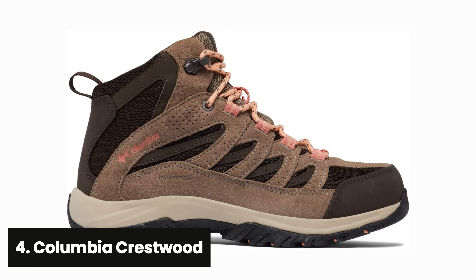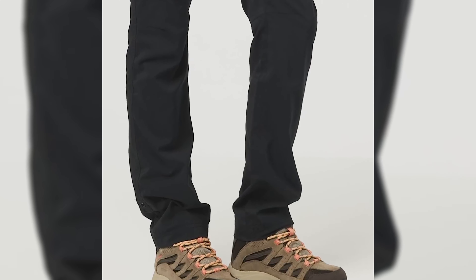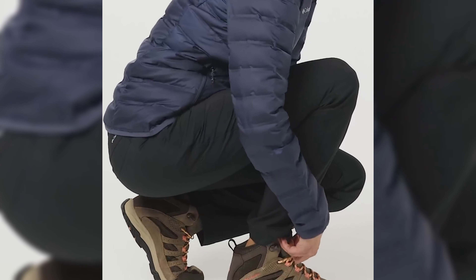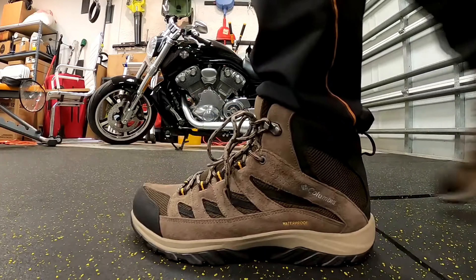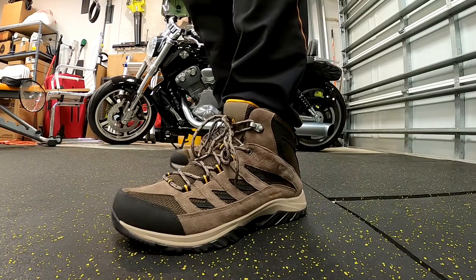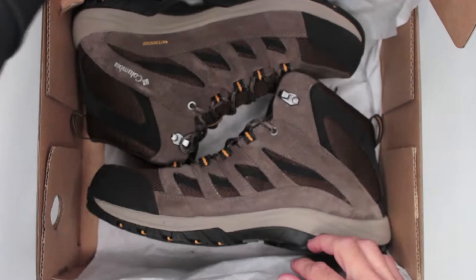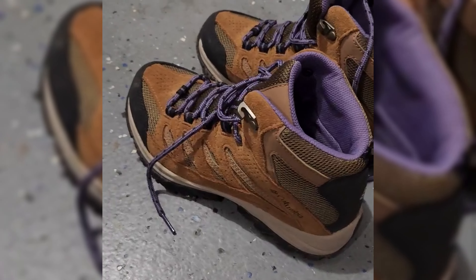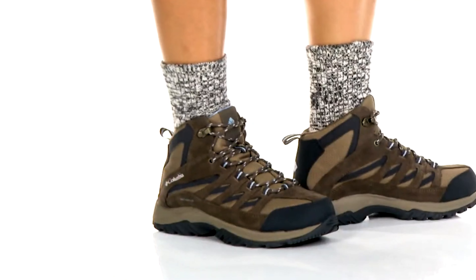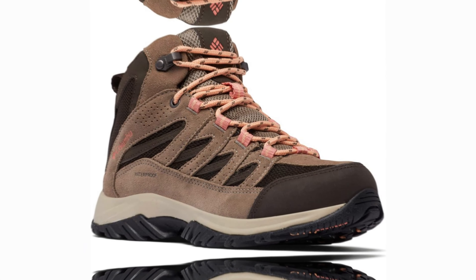At number four, the Columbia Crestwood. Are you in the market for a lightweight and budget-friendly hiking boot that still delivers top-notch performance? Look no further than the Columbia Crestwood. This hiking boot is designed to provide comfort straight out of the box, making it perfect for those with narrow feet, although wide-fit options are available for those needing extra toe room. One standout feature is its functional ankle cuff, which offers just the right amount of padding for added comfort without sacrificing breathability. The boot's upper is primarily made of mesh, along with leather and webbing, ensuring it remains waterproof no matter what nature throws at you.